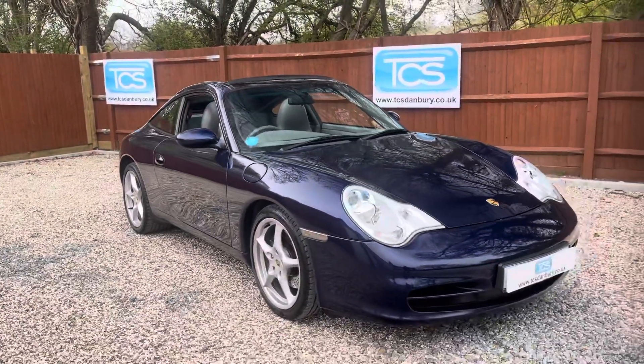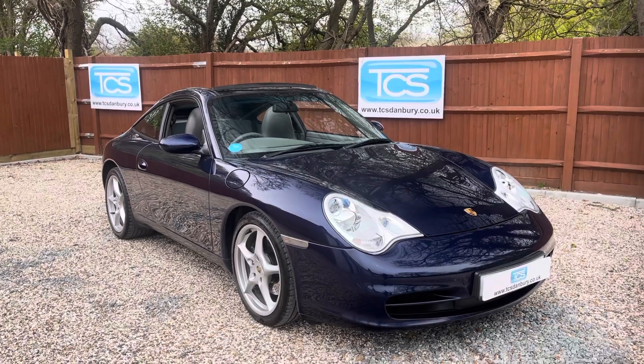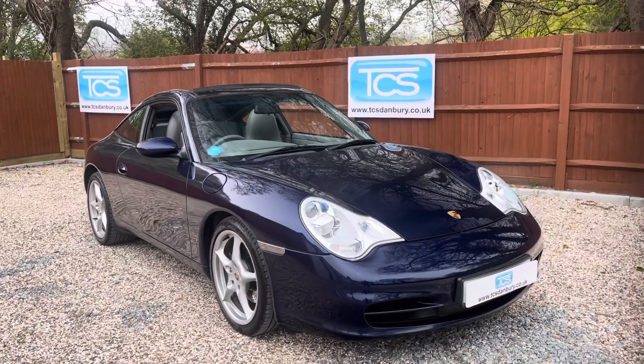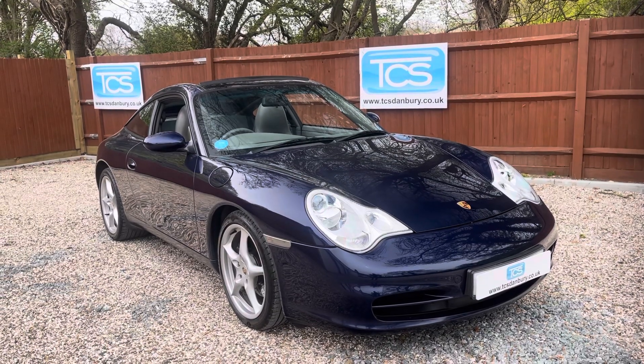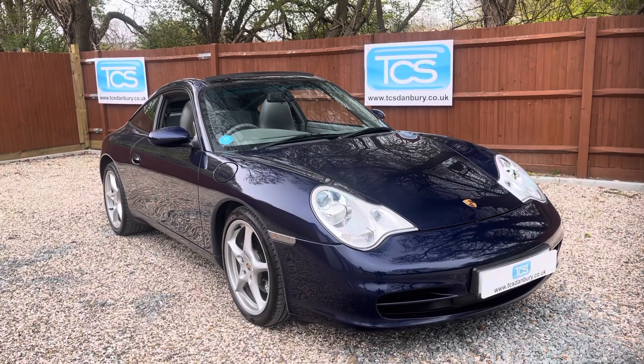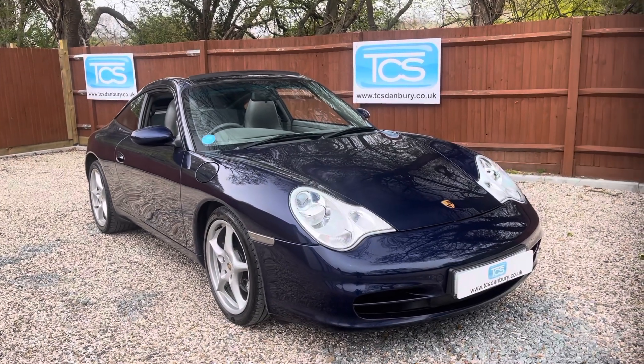There we go. That's a 2002 Porsche 911 Targa, 996 model, with 74,000 miles in lapis blue metallic with marble grey leather. Thank you for watching — please do like, share, and subscribe.